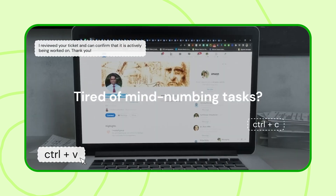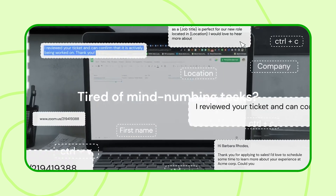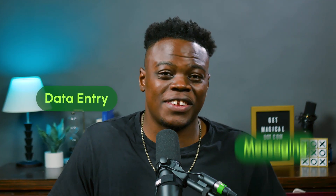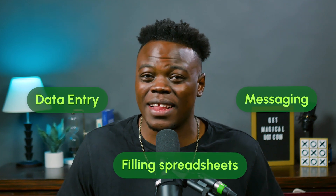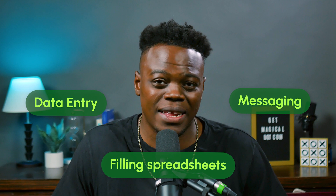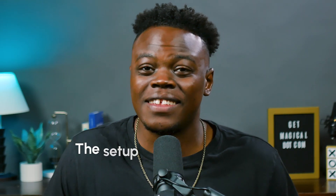With Magical, you can speed through repetitive tasks without a single line of code — which, if you're like me and don't care about coding, is already a benefit. Data entry, messaging, filling spreadsheets — you name it. It's like your work does itself, leaving you to focus on what truly matters. And the setup takes just seconds. You can install Magical for free — just click the link below in the description or head to getmagical.com/YouTube.